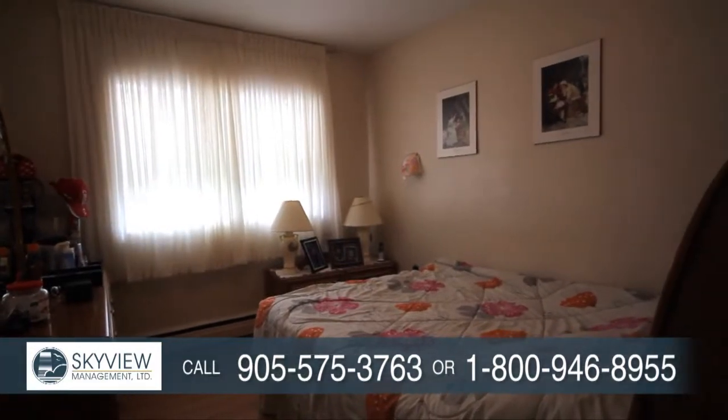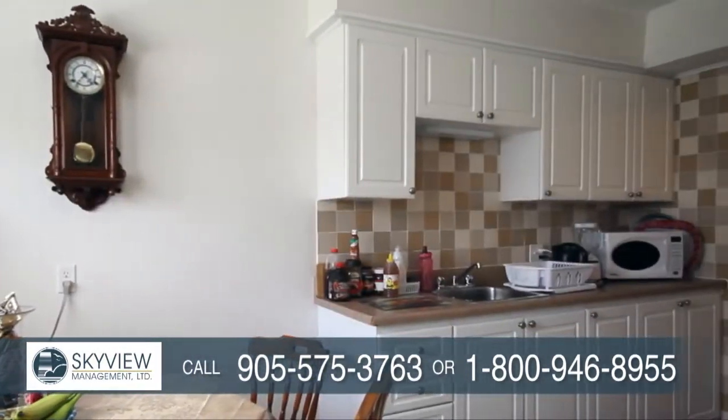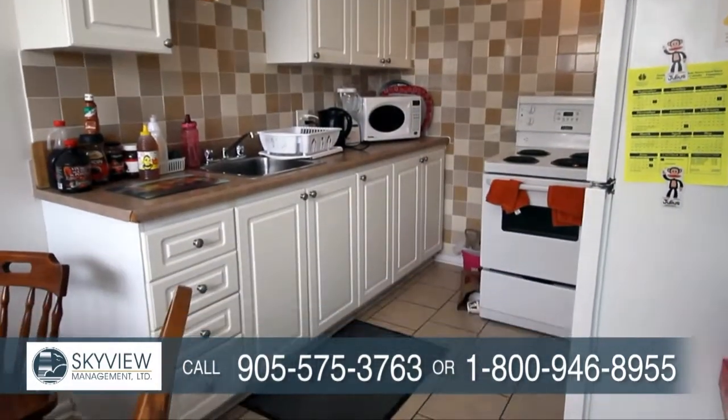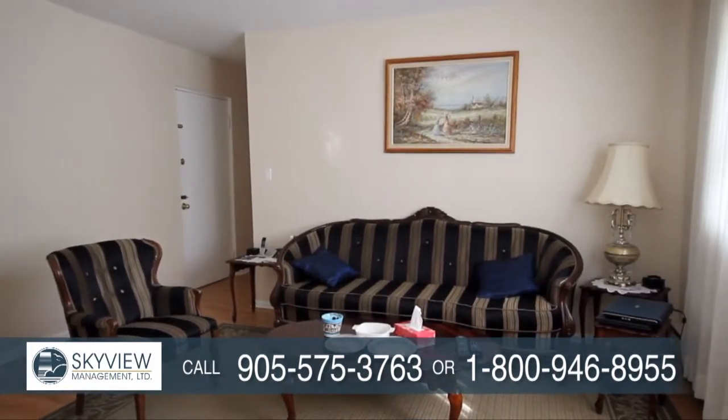Our newly renovated junior, one and two bedroom suites are spacious and bright. Kitchens feature tile backsplash, modern appliances and ceramic tile flooring. Living areas are accented by hardwood flooring and large windows that let in lots of natural light.